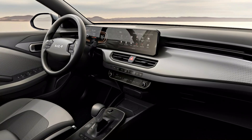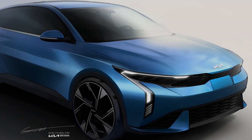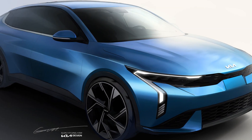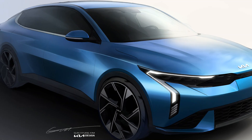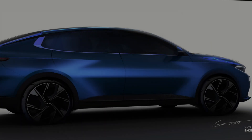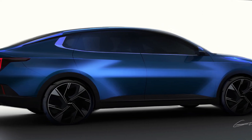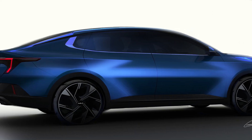The new Kia K3 will be available with a 1.6-liter gasoline engine producing 123 horsepower, which can be combined with a 6-speed manual or automatic gearbox. There's also a 2.0-liter 4-cylinder fitted to the GT Line, which produces 152 PS and is mated to a 6-speed automatic transmission with paddle shifters.